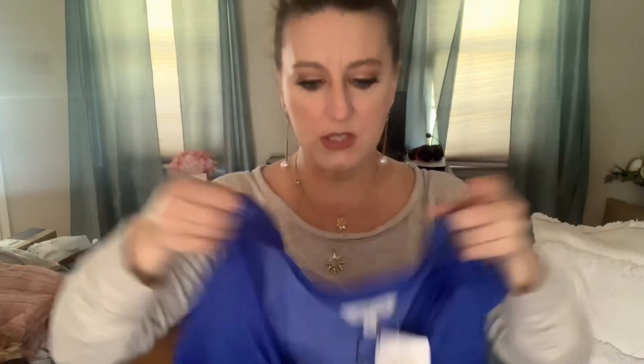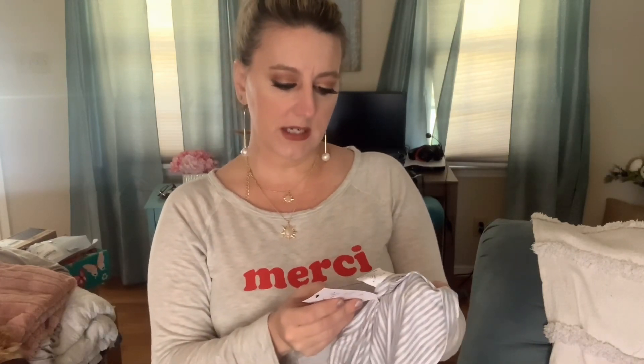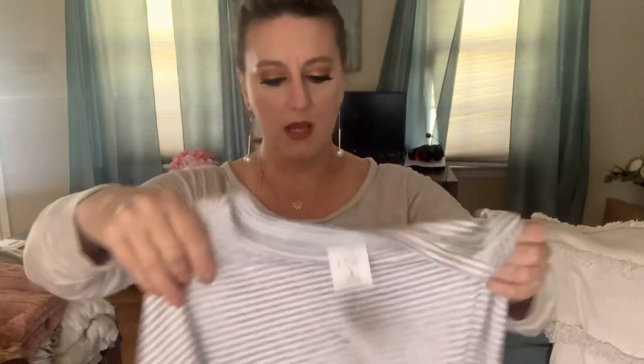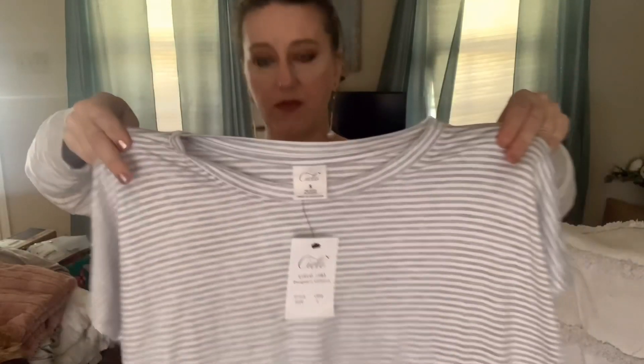I had asked them not to send any pants because I just don't need any. The second one is just a t-shirt — it's by Cielo, C-I-E-L-O — gray, size small, a round-neck striped top. She sized me down in this, so I'm guessing this brand runs big because the small even looks big.